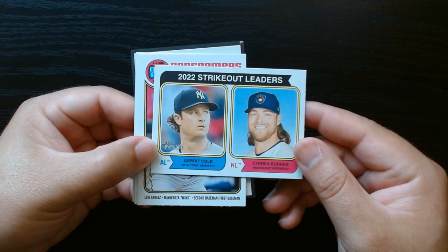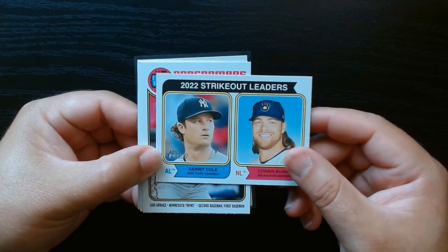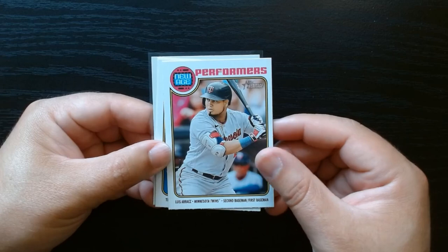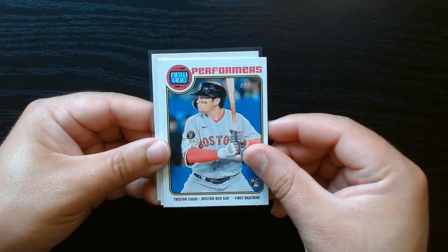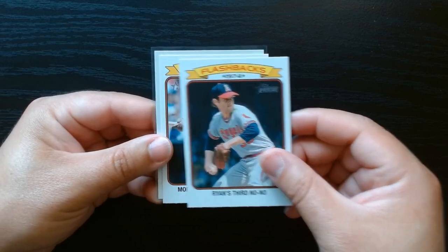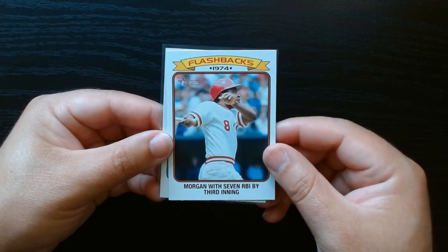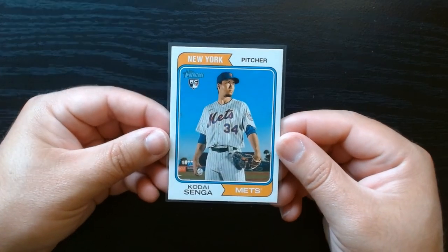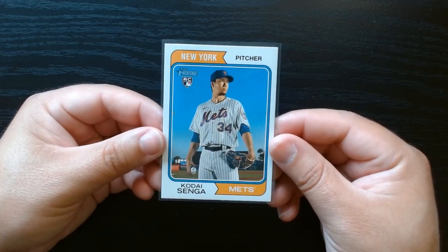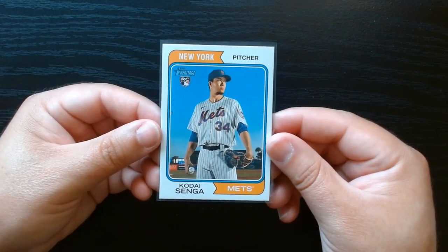So just a short recap of what we got — it was only three value packs, so not that much. We got the strikeout leaders — I always like these, kind of a throwback. New Age Performers: Luis Arraez, great hitter; Triston Casas, a rookie card — that's nice. Nolan Ryan's third no-hitter flashback. Joe Morgan, seven RBIs by the third inning — insane. And we finish off with a rookie short print of Kodai Senga. Hope you guys enjoyed it — see you next time, take care.